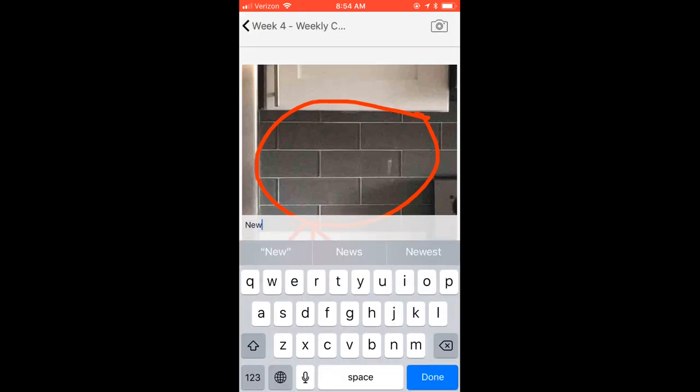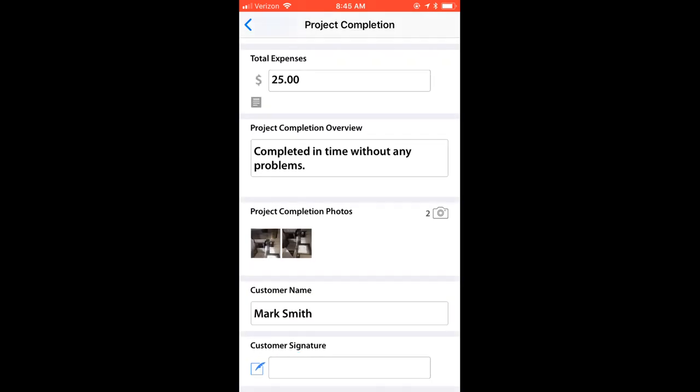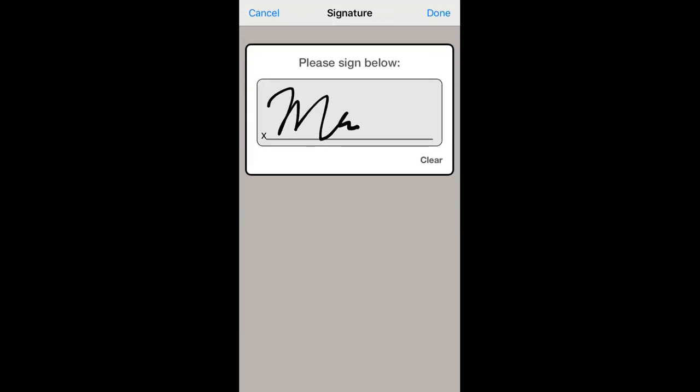Quickly record a voice note or add a text caption to your photos as well. Once your project is complete, the inspector can mark it as such and sign off.